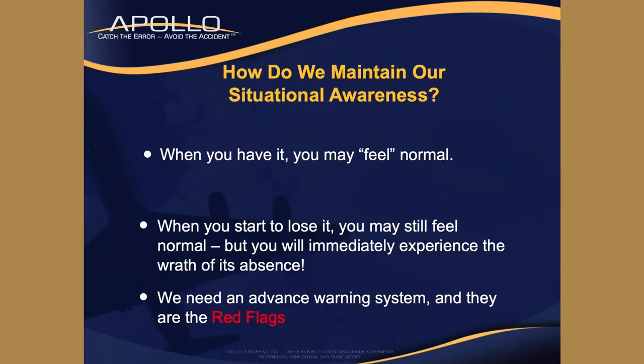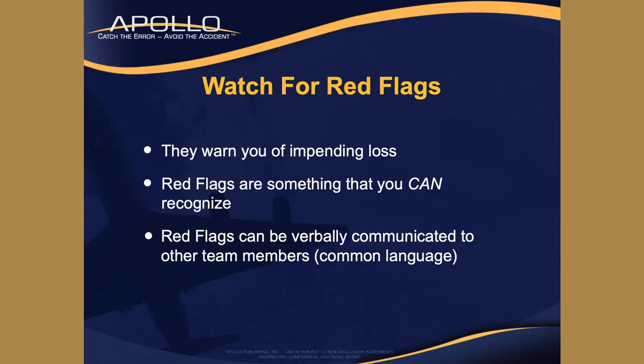How do you maintain your situational awareness? Here's the tricky part. When you have situational awareness, you may just feel normal. When you're losing situational awareness, you still feel normal. So we need warning signs - red flags - things that let us know that pretty soon we're going to lose SA. Because once you lose SA, really bad things can happen. Watch for your red flags because they warn you of impending loss.